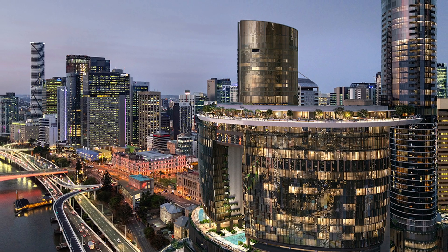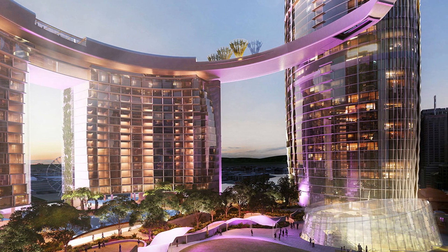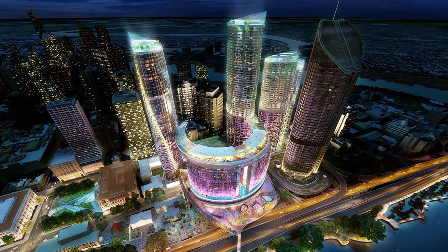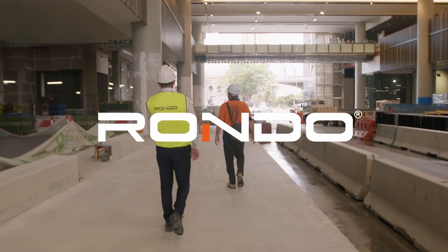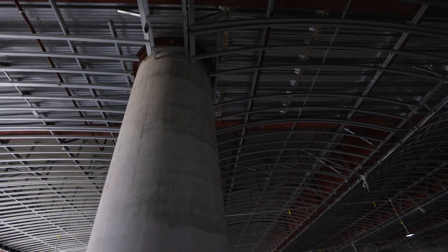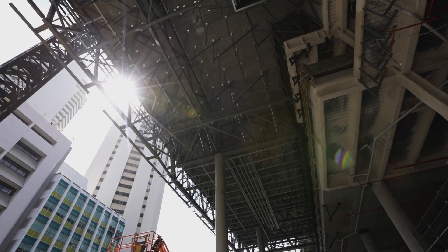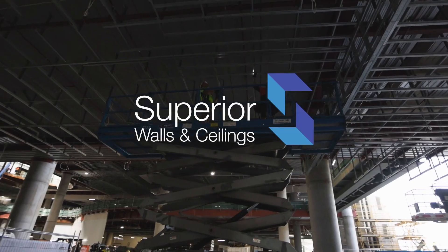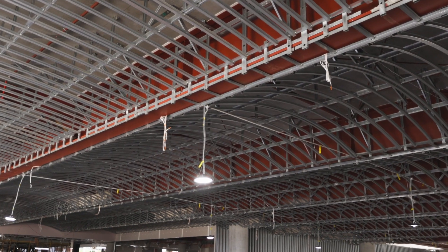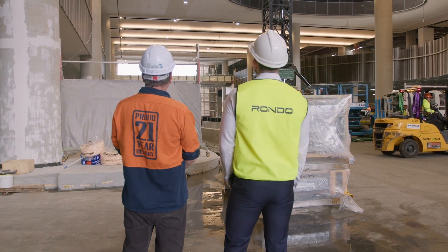Brisbane's mega precinct Queen's Wharf has raised the bar on complex construction to new heights with its iconic and ambitious design. Rondo have been involved in the project since inception, providing specialised wall and ceiling design solutions and product support to architect Cotty Parker, builder Multiplex, and contractor Superior Walls and Ceilings.